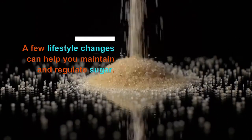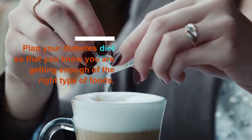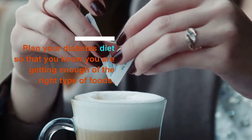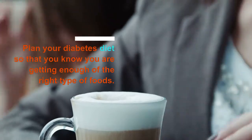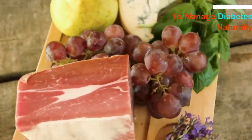A few lifestyle changes can help you maintain and regulate blood sugar. It is important to plan your diabetes diet so that you know you are getting enough of the right types of foods. Follow these 5 important dietary guidelines to manage your diabetes naturally.